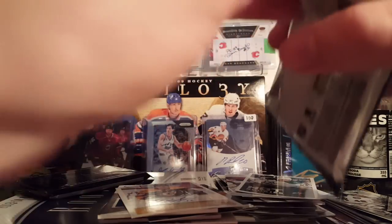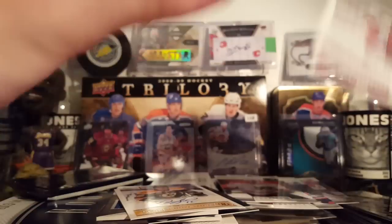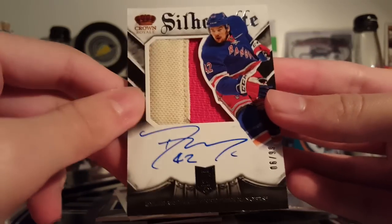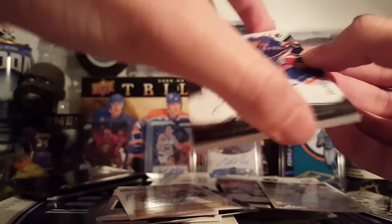What's with these packs? These are huge. It's definitely a patch. I don't recognize this design. Cam Ward. Daniel Alfredson. Cavalier — what the heck is this? Oh, a silhouette. Dylan McIlrath — that's cool. He's a bust, but nice on-card patch autograph, six of 99. That's cool.